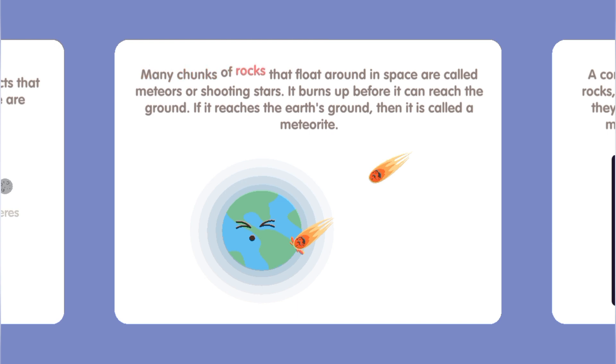Many chunks of rocks that float around in space are called meteors, or shooting stars. A meteor burns up before it can reach the ground. If it reaches the Earth's ground, then it is called a meteorite.